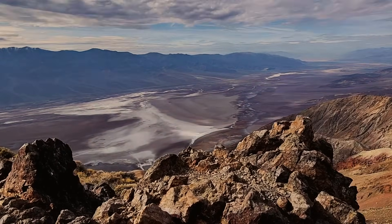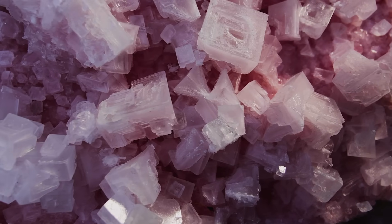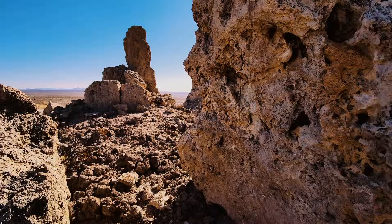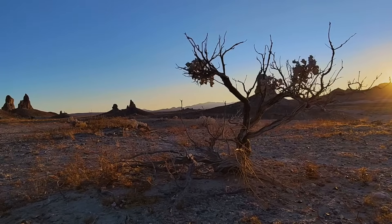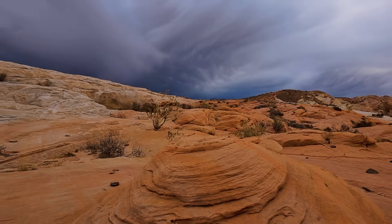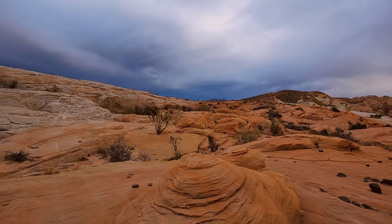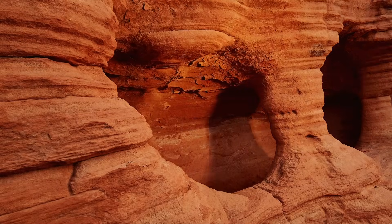Despite being among the driest places on Earth, the soil is home to extremophiles — microscopic organisms that can live in harsh conditions. Space expedition teams have actually tested Mars rovers here. A pretty ideal simulation to prepare them for the rough soil, harsh winds, and steep slopes that can be found on Mars.